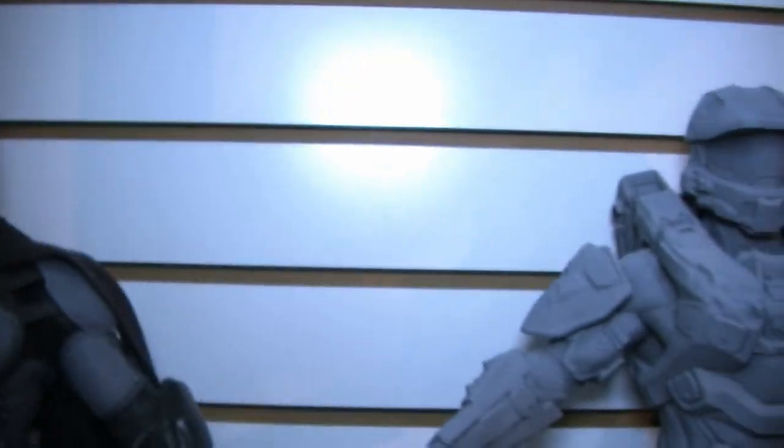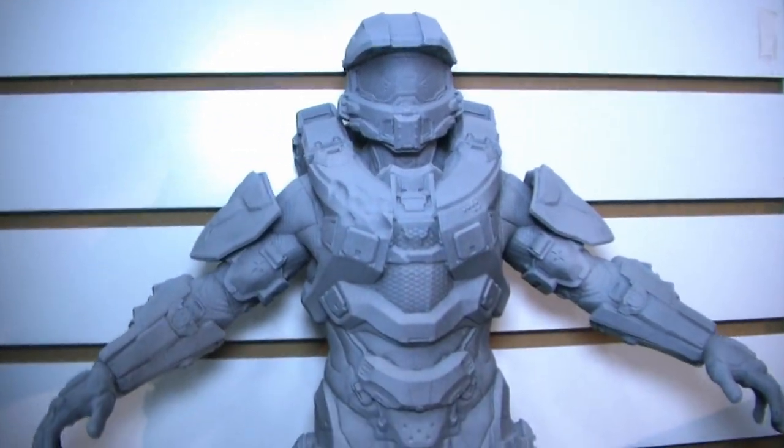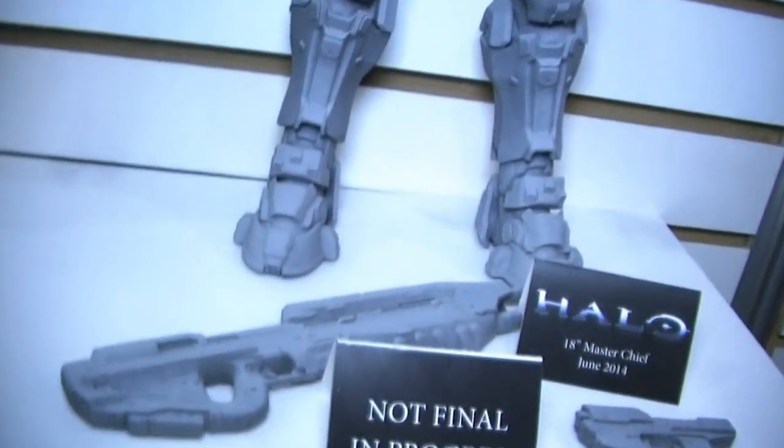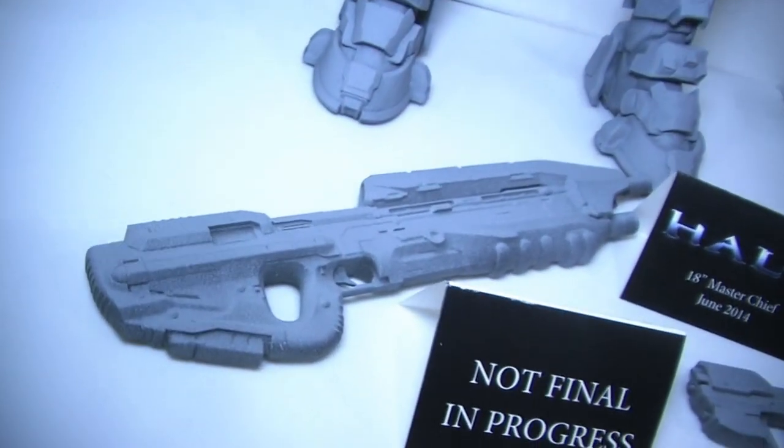We also have Master Chief — Halo is a new license for us. It's one of the biggest games there is and we've had a good partnership with those guys. They saw what we were doing with Marvel and DC — quarter scale Iron Man, Batman, Captain America — and said let's do a Master Chief. He's iconic, and to do a big one in that format, super articulated with interchangeable hands and a few of his signature weapons, is going to be great. We're looking to get that out this summer for around $80 to $90 retail.